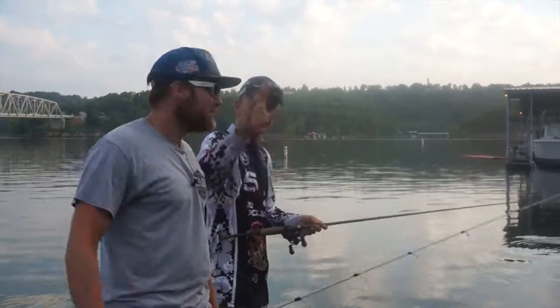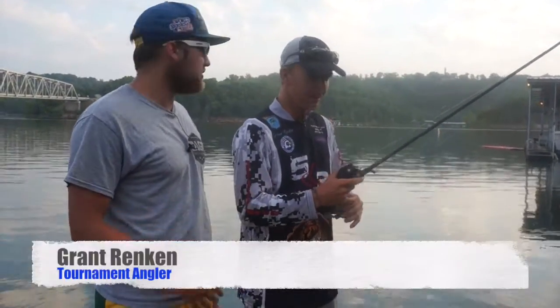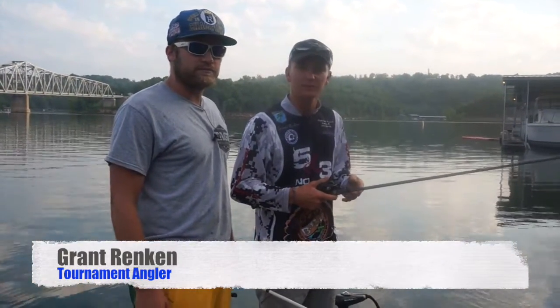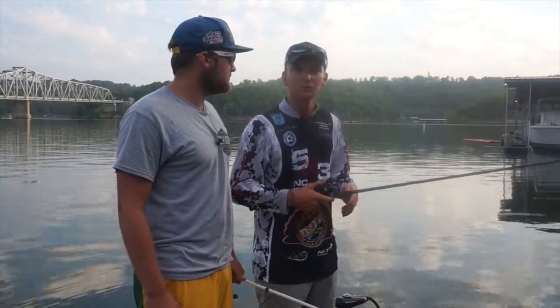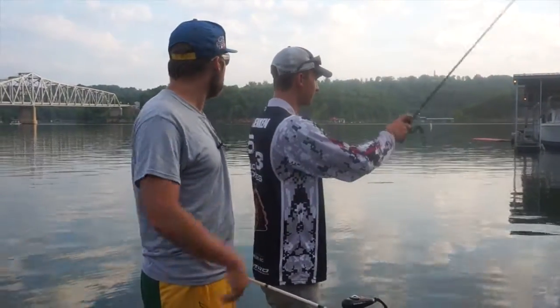Grant, you want to say hi to the camera? Hey guys. Grant, where are you mainly fishing? Are you fishing Grand? What circuit are you fishing? The Ram Open series. I fish some BFLs too. A bunch of local tournaments at Grand. He knows what he's doing, and we're out here at Table Rock today.